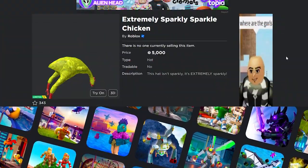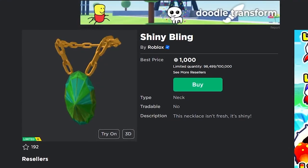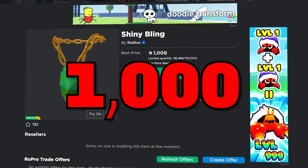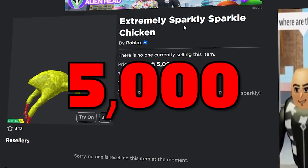Roblox just released three new Limited U items: the Extremely Sparkly Sparkle Chicken, the Glossy Red Baseball Cap, and the Shiny Bling. All of these items are already on sale. The Shiny Bling is 1,000 Robux, the Glossy Red Baseball Cap is 75 Robux, and the Sparkly Chicken already sold out but was originally 5,000 Robux.